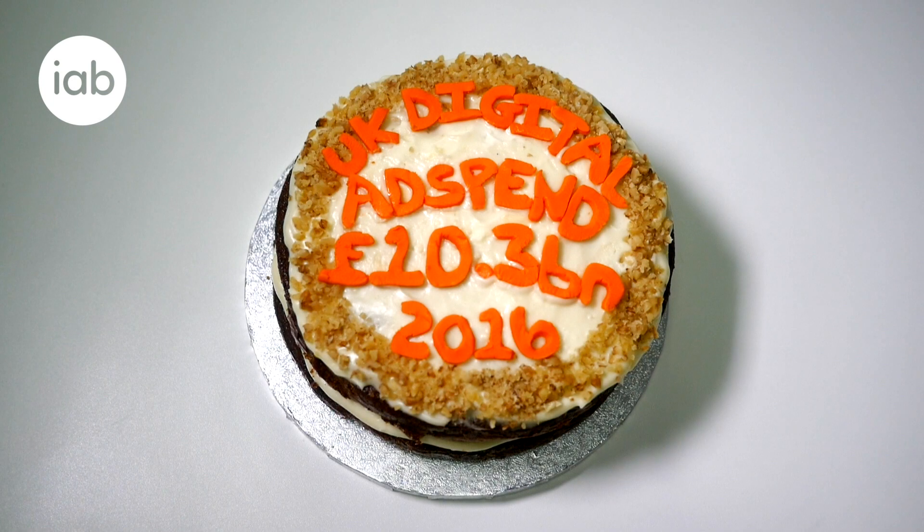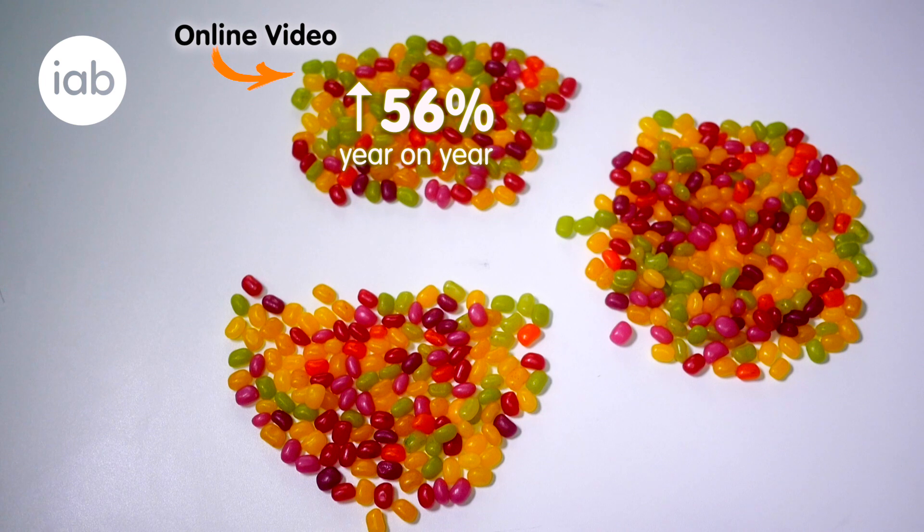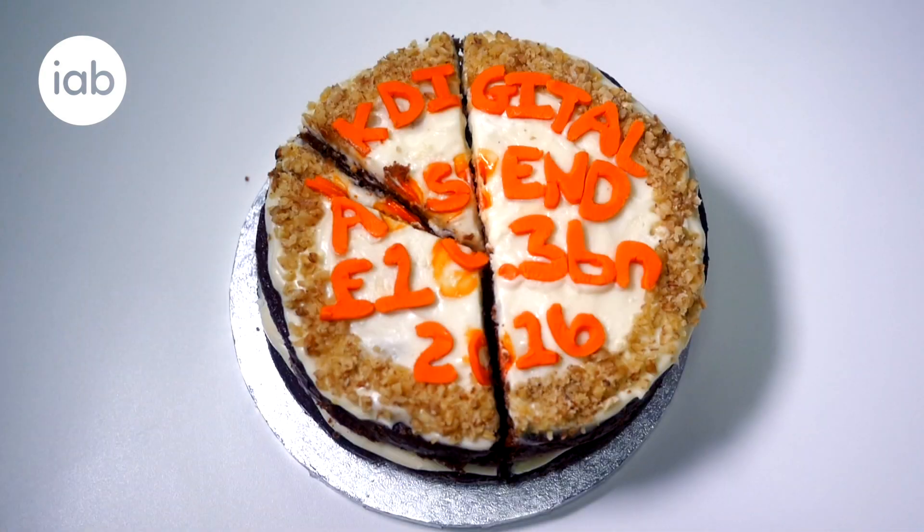To summarise, in full year 2016, digital ad spend grew to £10.3 billion. Mobile is accounting for 38% of all digital advertising. And online video is the fastest growing format, up 56% on a like-for-like basis since 2015. So there you have it — understanding the size of the UK's digital advertising market really is a piece of cake.